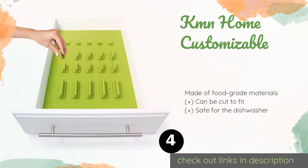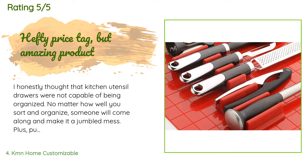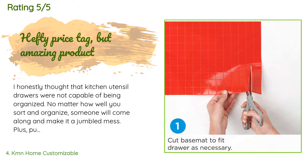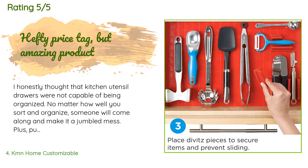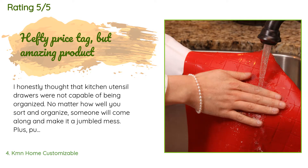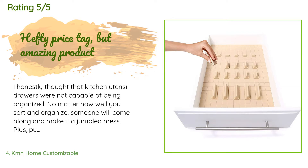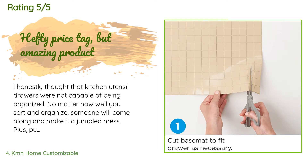There are 75 reviews with an average rating of 4.4 stars. A customer said: 'I honestly thought that kitchen utensil drawers were not capable of being organized — no matter how well you sort, someone will come along and make it a jumbled mess, and pulling and pushing the drawer makes contents slide all around. But then I discovered the Drawer Decor Customizable Organizer. This set is absolutely amazing. It is made of medical-grade silicone with a slide-resistant quality. I was skeptical, but even without the dividers, things just don't slide around in the drawer.'